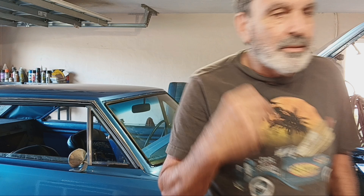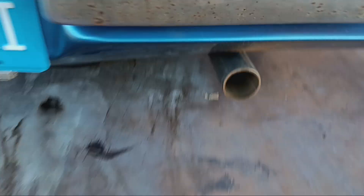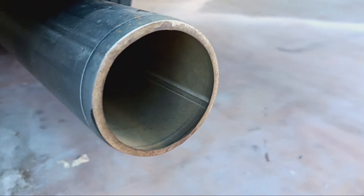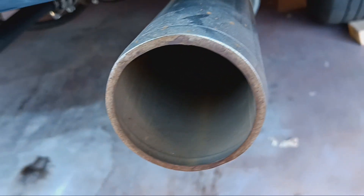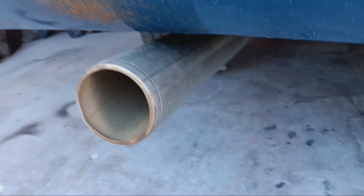Look at these tailpipes — I'll show you right here. If you look in there, they look clean except for a little brownish or tan color. See that light tan? That's lean.